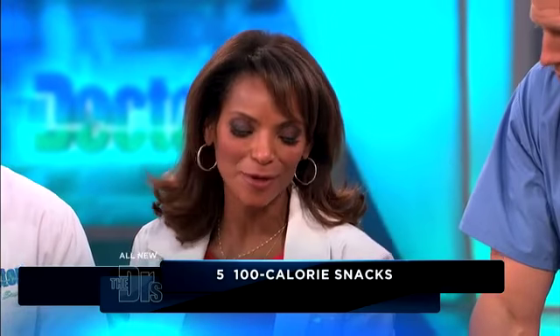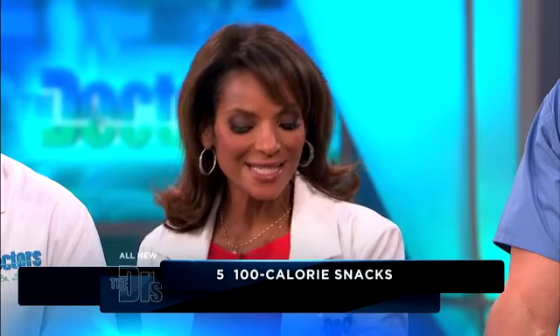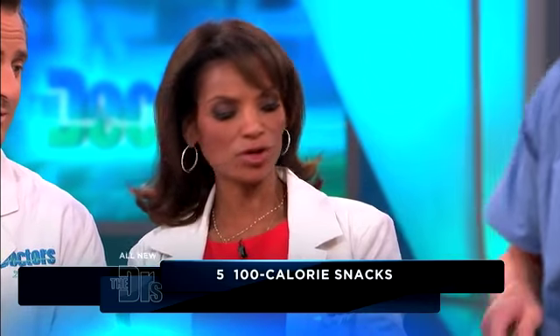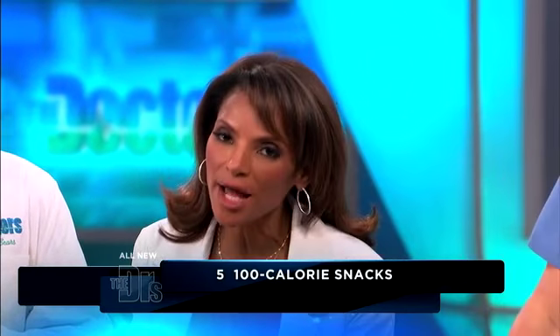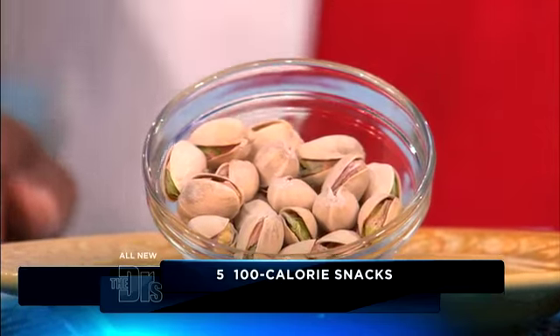Here's another fabulous one: 45 steamed edamame — not 46, exactly 45 — which are fantastic and give you a little soy. And 29 pistachios, which are also fantastic and fabulous. Yeah, those are healthy — I like those.